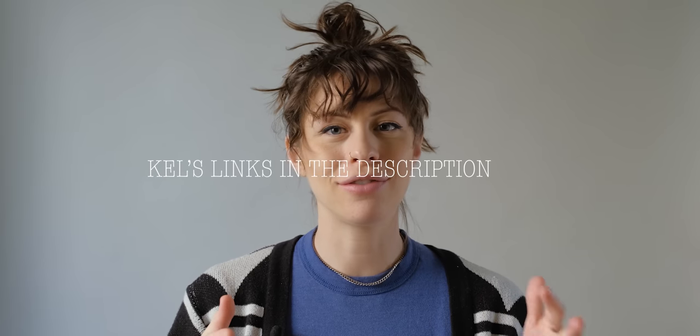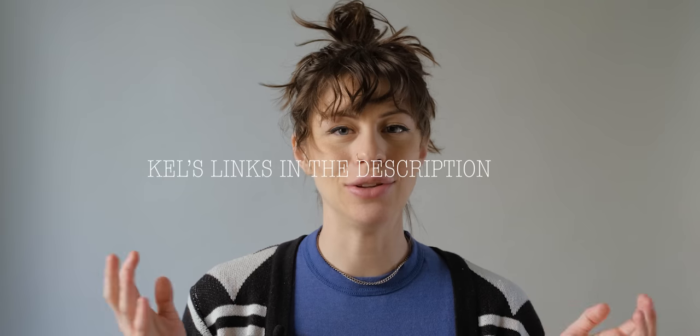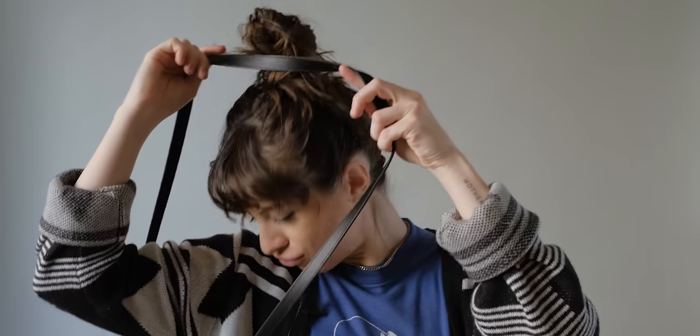That is all I have for you today. I hope you enjoyed this. Go give Kel a follow — they are amazing and I think you might really enjoy their YouTube channel as well. Just so much raw talent and a joy to be around. Thank you for watching, have a good day, keep washing your hands, see you later.